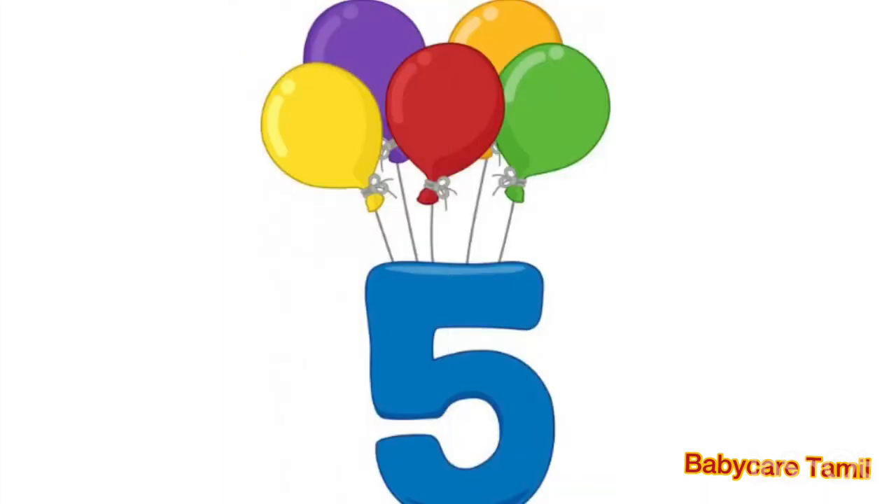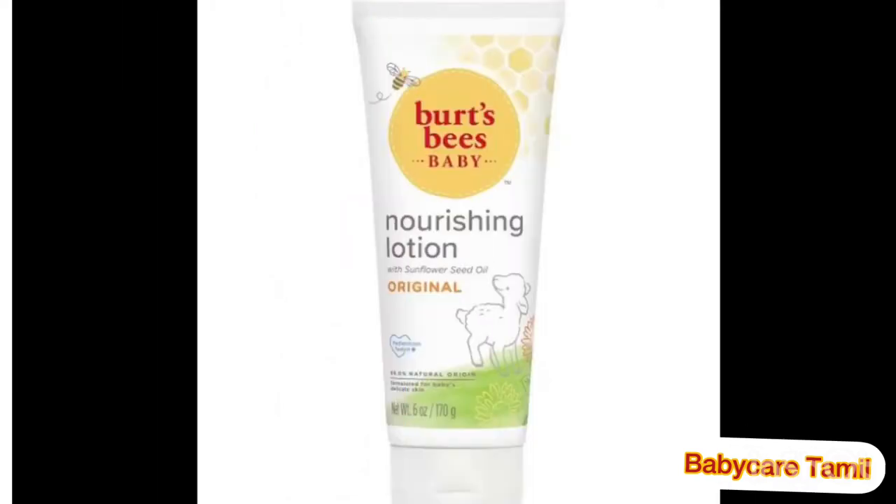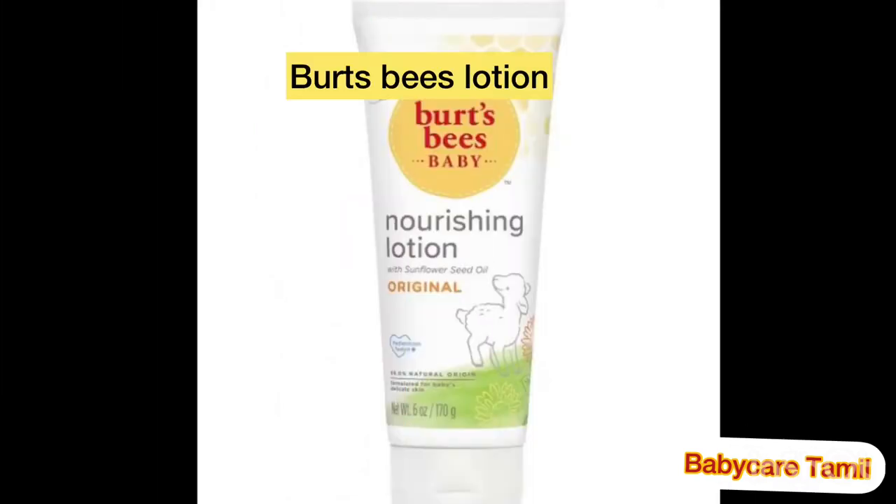Fifth place body lotion is Burt's Bees Baby Nourishing Lotion, which is a worldwide best product. It is fully made with organic and natural ingredients. It is a very good lotion for babies and is also a very familiar product in the Philippines.